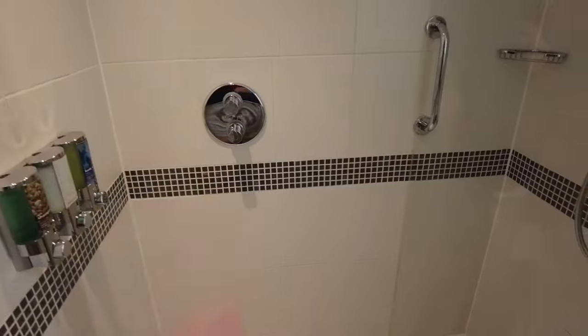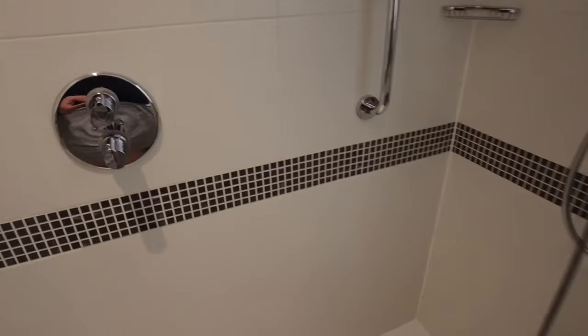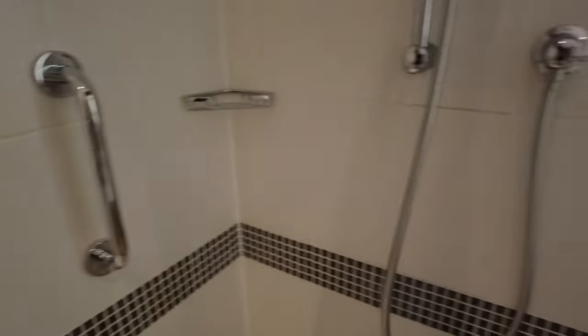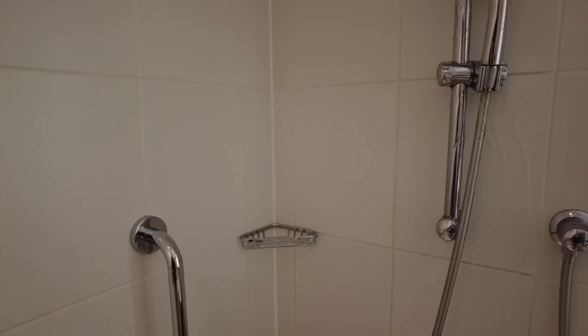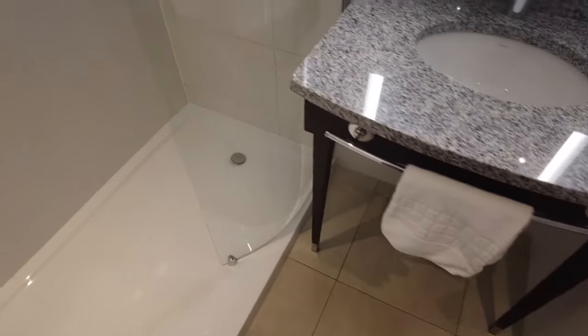A great feature is the shower controls are on the outside, so you don't have to get wet before you get in. There's loads of pressure and it gets pretty hot. The showerhead faces the wall so you don't get soaked. It's quite a big double shower and there's a bath mat provided too.